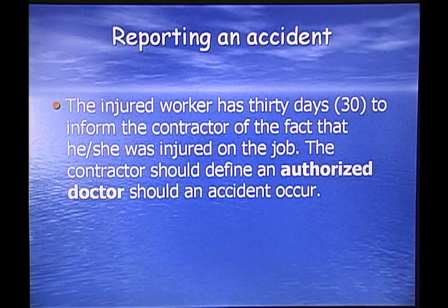Reporting an accident: the injured worker has 30 days to inform the contractor that he or she was injured on the job. The contractor should designate an authorized doctor in the event an accident occurs. You don't want your employees going to any doctor they can find — you want to have an authorized doctor that looks after your employees and determines the extent of their injuries. Basically, you want to have your own doctor.